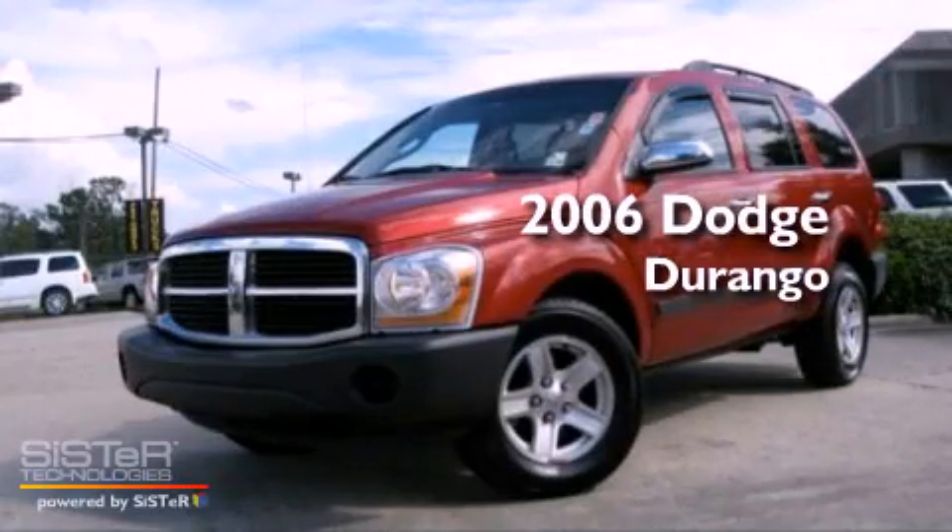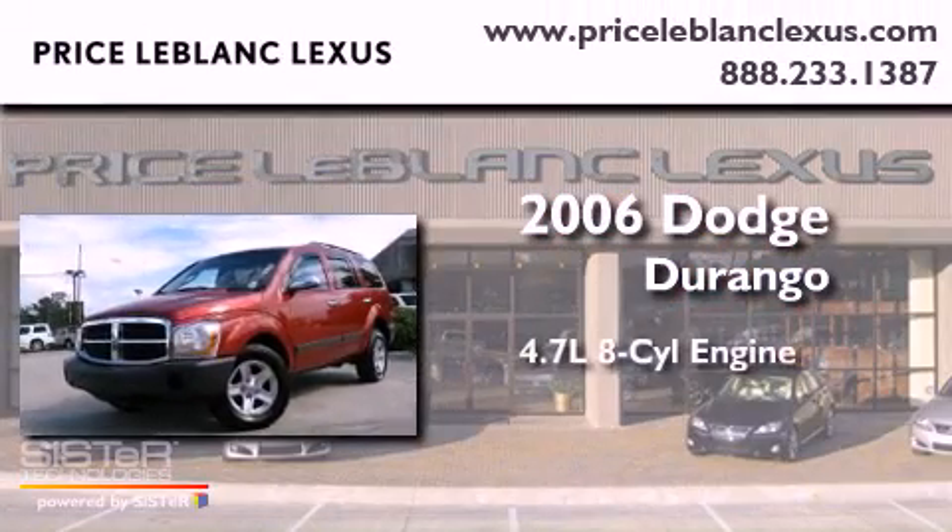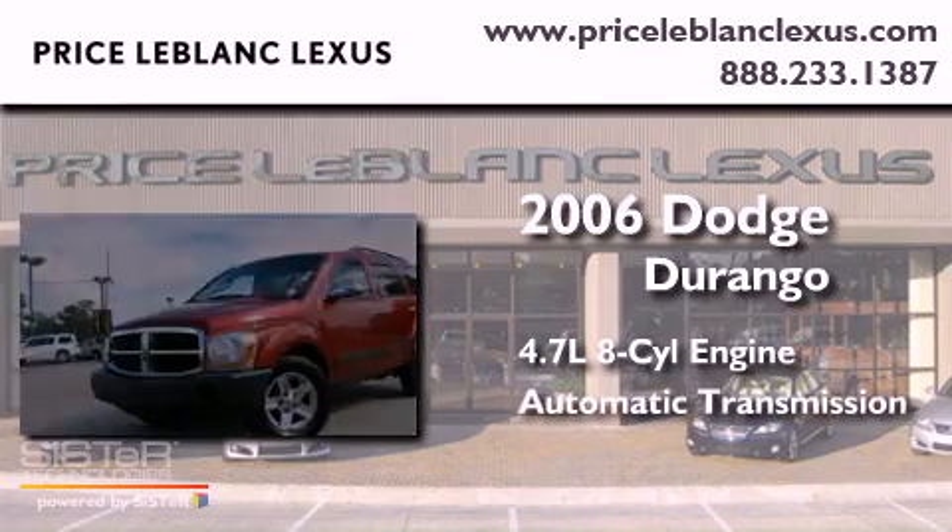This is a 2006 Dodge Durango. It has a 4.7-liter, 8-cylinder engine and an automatic transmission.